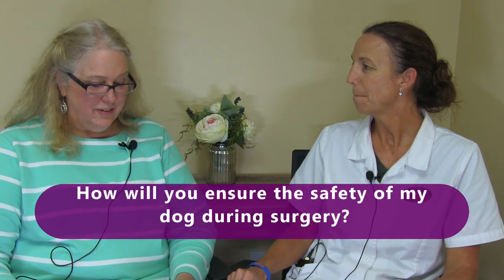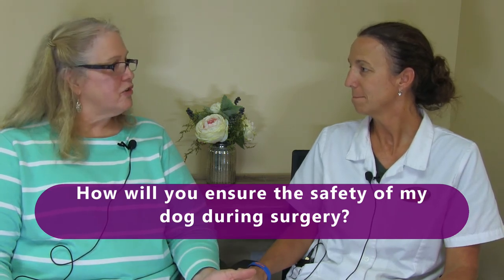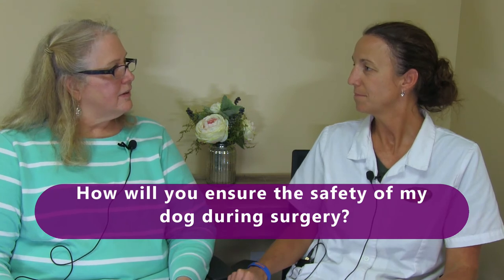How will you ensure the safety of my dog during surgery — you mentioned the monitoring and the doctor monitoring, anything else? Our monitoring equipment is much like what they use in human medicine as far as what it measures. We also have them on a ventilator to breathe during anesthesia, so we don't have to worry about them not taking breaths or not breathing well. Having a trained staff member to monitor your pet is key. Not only do we do a full physical exam prior to surgery and monitor them during, but we also have someone monitoring them during recovery as well.